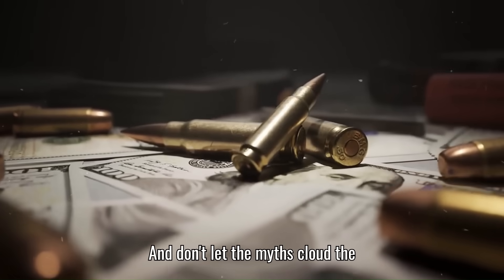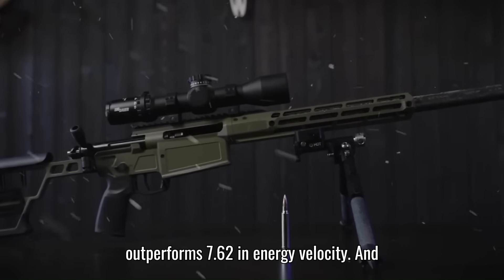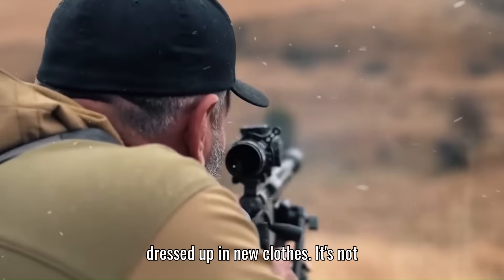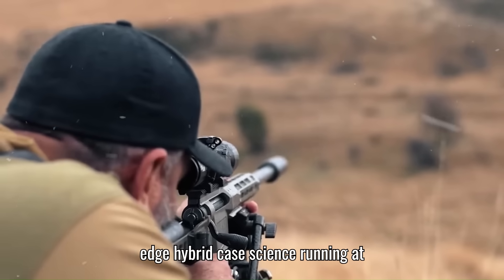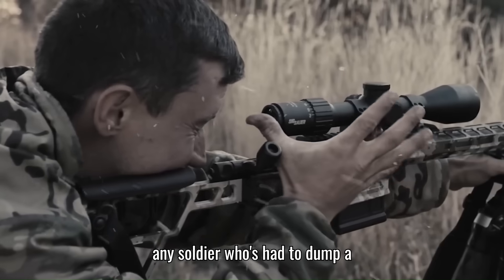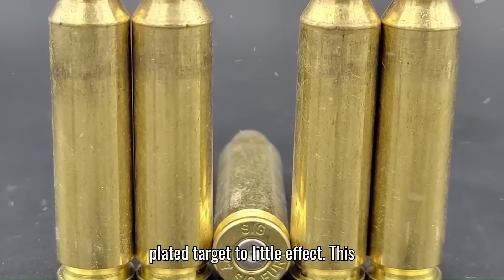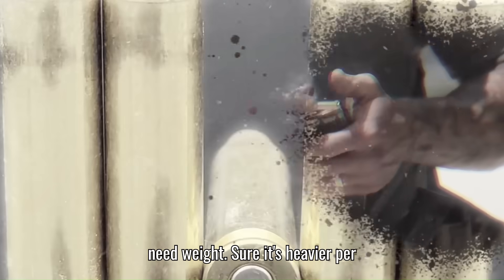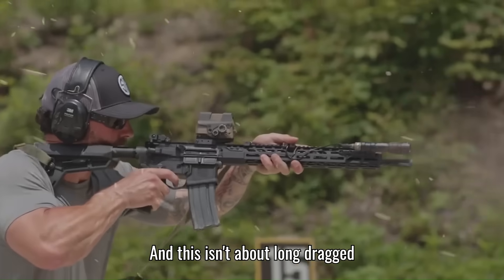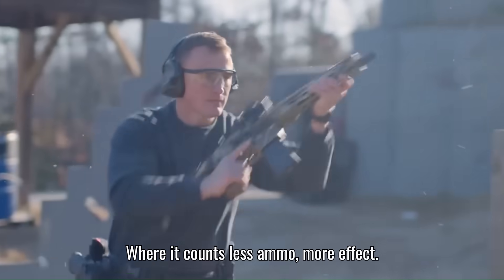Don't let the myths cloud the reality. This is not a weak round because it's a smaller caliber — it outperforms 7.62 in energy, velocity, and armor penetration. It's not old tech dressed up in new clothes, not recycled from World War II. It's cutting-edge hybrid case science running at insane pressures. And no, it's not a solution in search of a problem. Ask any soldier who's had to dump a mag of 5.56 into a plated target to little effect — this round fills a real and pressing need. Weight? Sure, it's heavier per round. But again, you need fewer. This is about quick, decisive action — delivering impact where it counts. Less ammo, more effect.